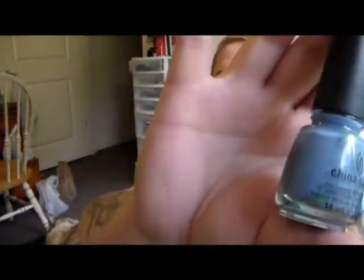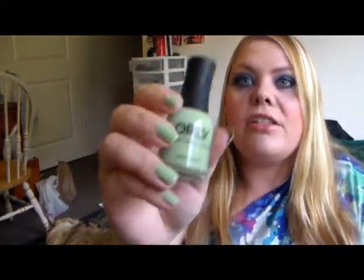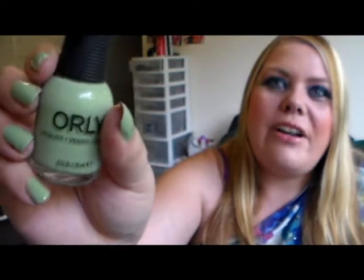Also at Sally's I picked up a couple of nail polishes. I picked up this China Glaze in Fade Into Hue — it's this pretty smoky blue. And I also picked up this Orly in Coachella Dwella, and that's what I'm wearing on my nails right now. It's this pretty mint cream color.